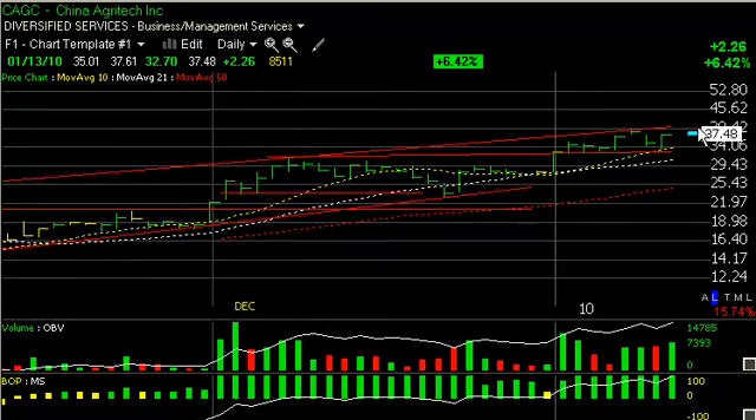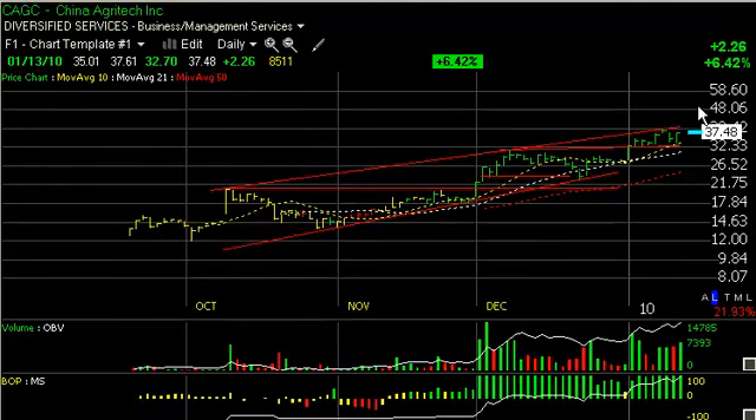Now, the top of the channel that I have drawn in comes in around the 41 area. I'd expect the possibility of a breakout above 39 and change and a move up to test the top of the channel. But this could accelerate and spike up into the mid to high 40s as well. Those are my targets.